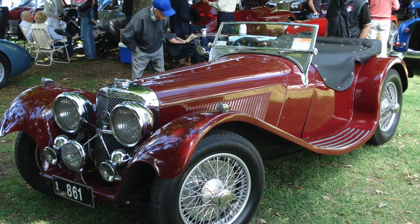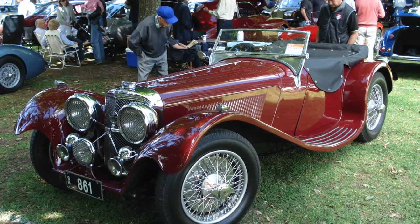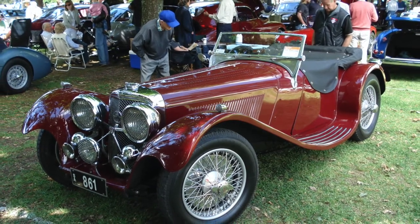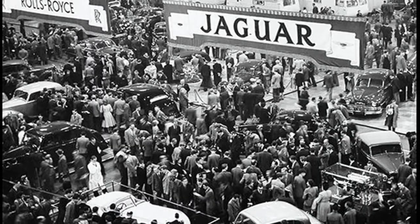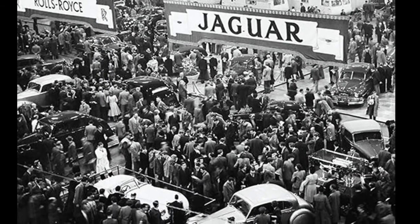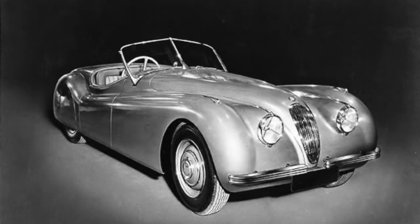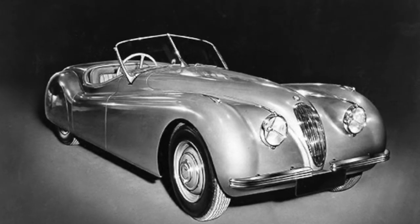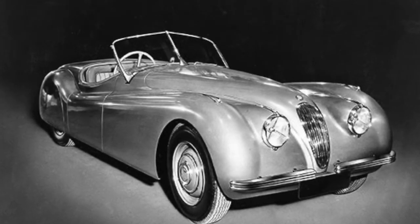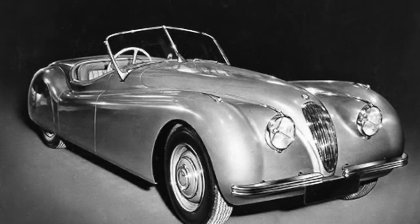After the war, brands began to think about a future as they regained the ability to manufacture vehicles as opposed to munitions. SS Cars had been manufacturing automobiles in Great Britain since 1934. They timely changed their name in 1948 to Jaguar Cars Limited, and with the new name came a new innovative vehicle. The 1948 London Motor Show marked the debut of the XK120, with it came flowing, curvy design language, as well as a revolutionary engine design.